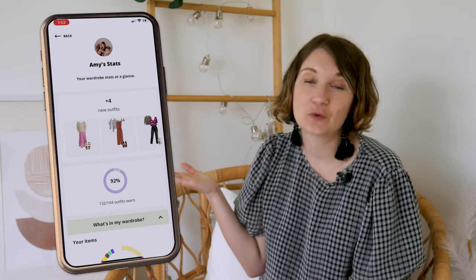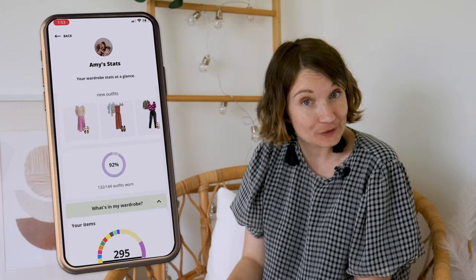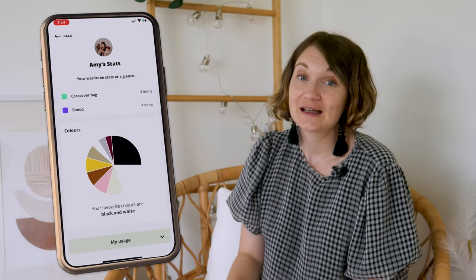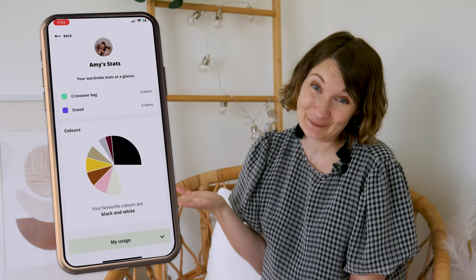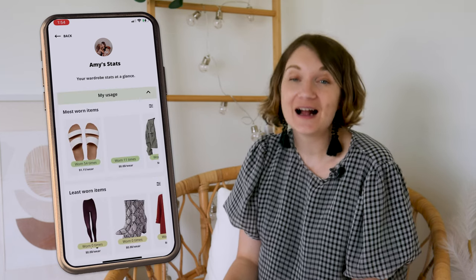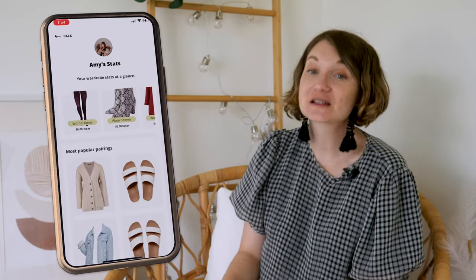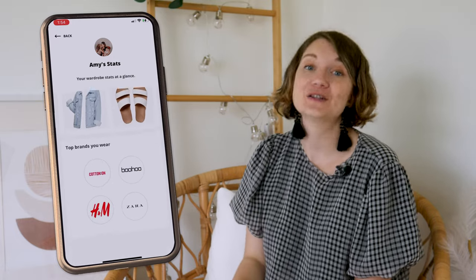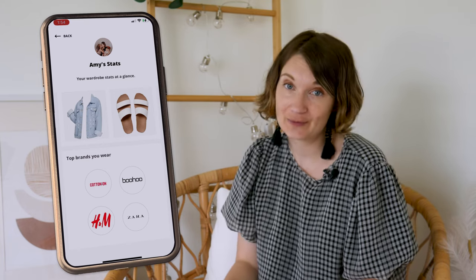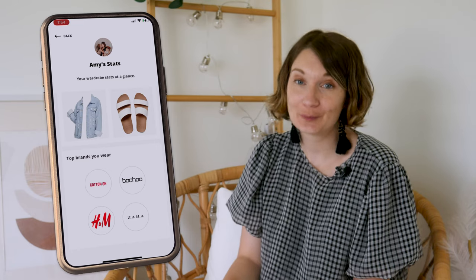Under 'What's in My Wardrobe,' you'll find a colour-coordinated pie chart showcasing the quantity of items in each category, including the percentage of new, pre-loved, rental, and handmade clothing you own. Another pie chart displays the colours you own the most — I found that my favourites are apparently black and white. The 'My Usage' heading offers essential data highlighting your most worn items, least worn items, most popular pairings, and top brands. Keep in mind that these statistics rely on you inputting relevant data, but they can be invaluable in optimising your personal style.